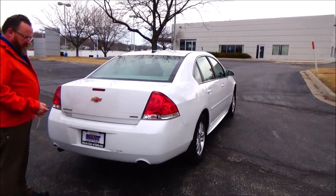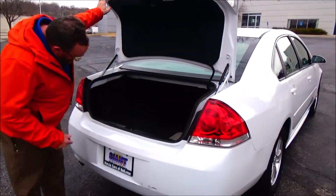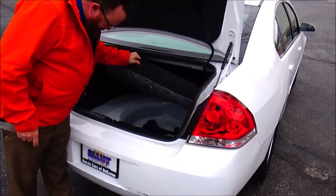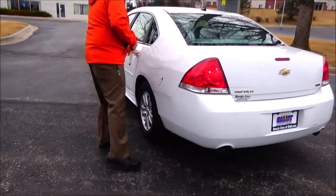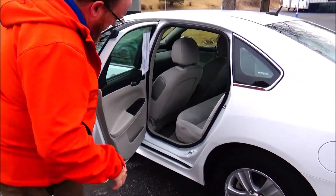High-mount brake light, remote access to the trunk, lots of room in the back, pull-down seat. All the mats are here, spare tire. The Impala is a 5-passenger vehicle with lots of legroom and space, and a LATCH system.